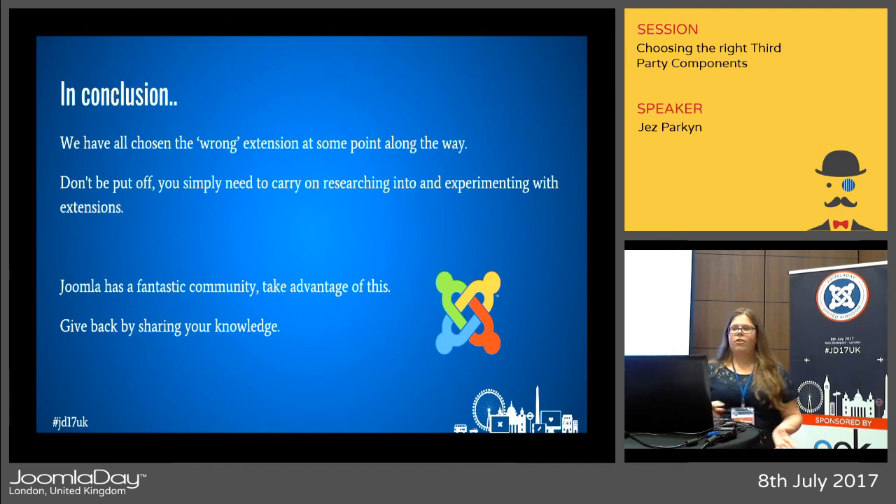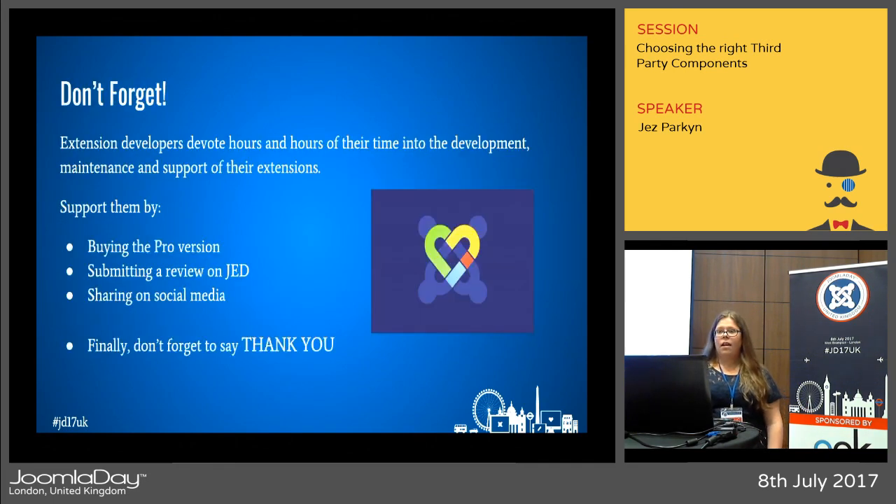To round things off: we've all chosen the wrong extension before, but don't be put off — keep researching, trying, and experimenting. Joomla has a fantastic community, so take advantage of it by asking questions on Facebook groups or the forums. And give back to the community too — if someone asks a question and you know the answer, tell them about a suitable extension. Finally, support extension developers who devote hours to maintenance and updates by buying the pro version, submitting an objective review on JED, sharing on social media, and don't forget to say thank you.